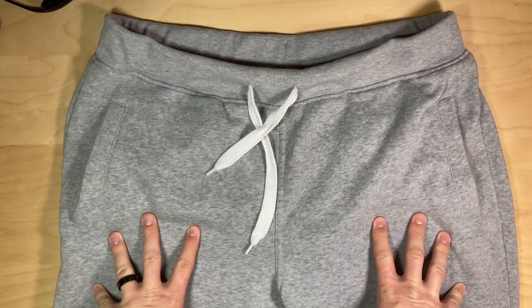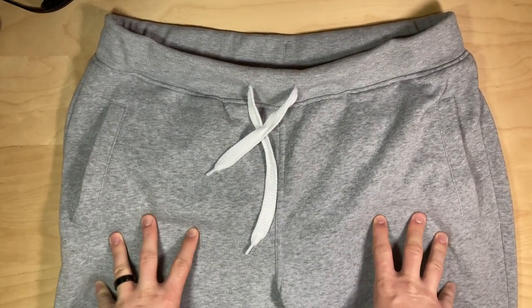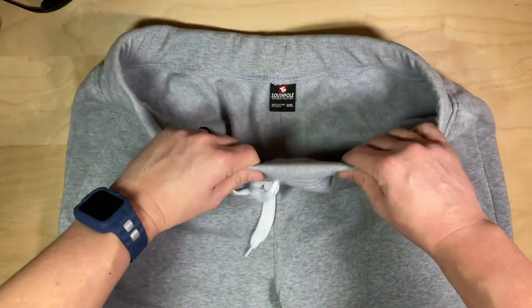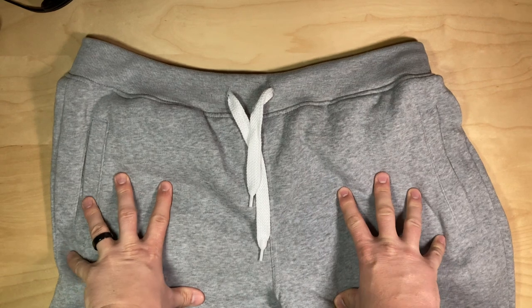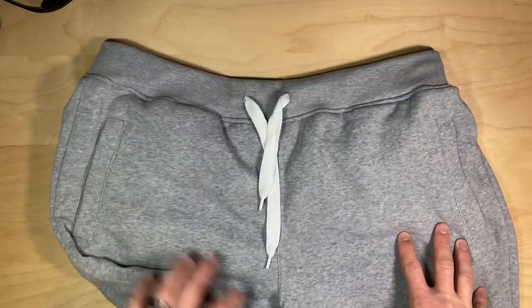These are super inexpensive, and for the cost, amazing quality. They also have a ton of color options. I'm going to get the orange and I think the yellow as well to go with a couple of outfits that I have.